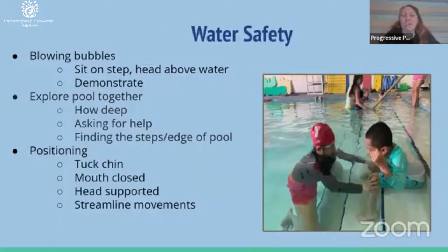What if our children aren't safe in the water and don't know how to hold their breath? We work on blowing bubbles a lot as a way to help with water safety. This little boy is practicing sitting on the step with his head above the water. It's especially important for children who aren't yet comfortable to keep them safe, keep their head above water. We'll demonstrate blowing bubbles — sometimes making a sound and then going under the water blowing bubbles — and see if the child can follow our lead.